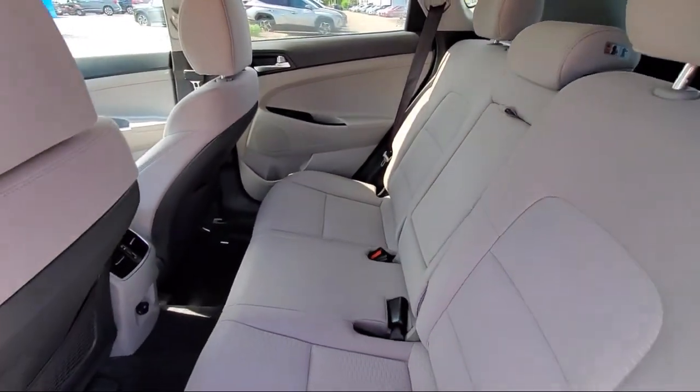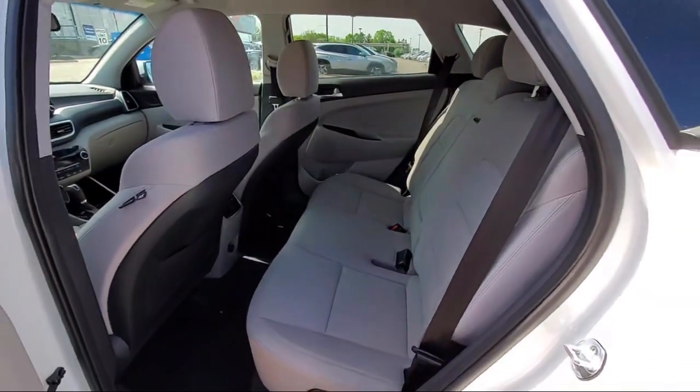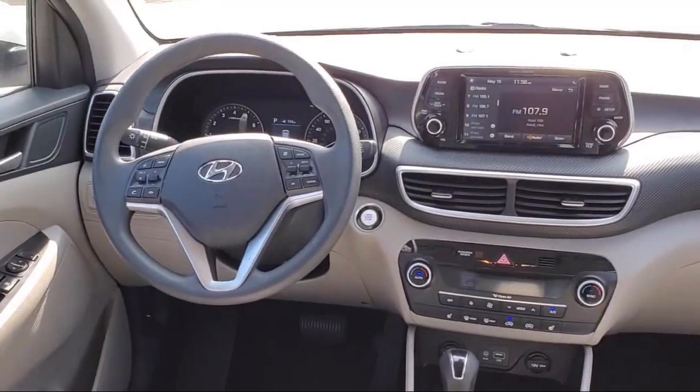We even have a three-day worry-free exchange. We'll work with you to find a vehicle that is just right for you. So give us a call and schedule a test drive — we'll even bring the vehicle to you.